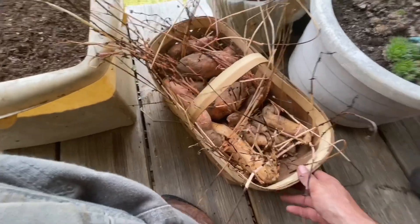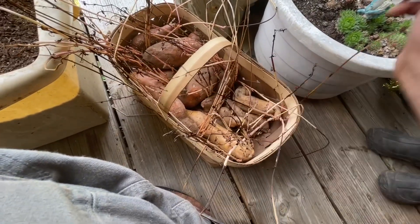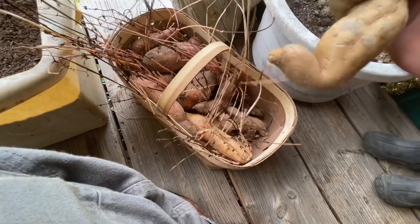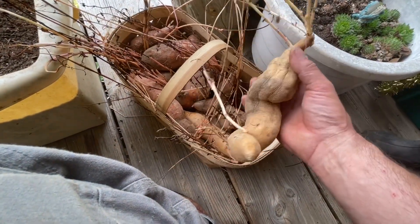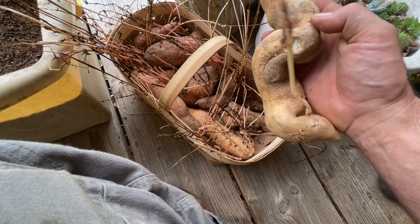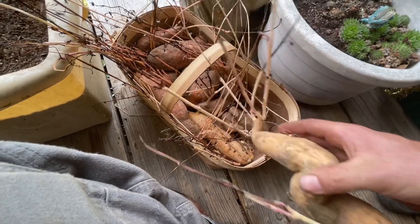So right here's our sweet taters — this is just how I found them in this basket. Like I said, I know they've been in there at least two years. My mother saved these things and they've kept good. They're starting to get some spots, but that's still firm — that's not soft. And look at these sprouts.